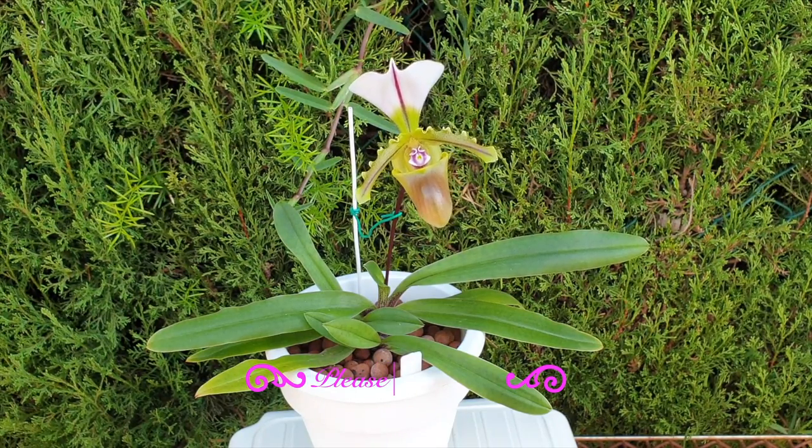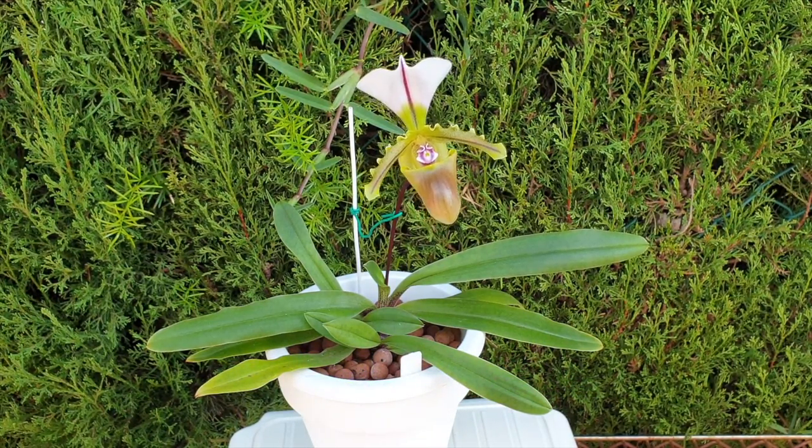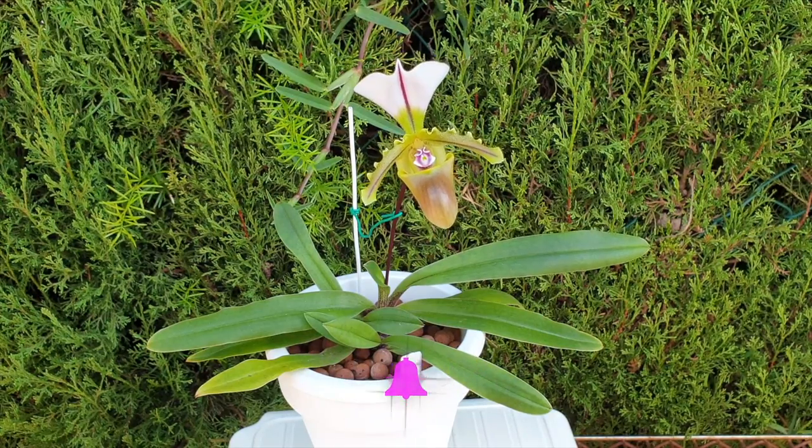I happen to be here in southern Spain. This video is being posted in October, so if you see it further down the line and you're wondering why your Paphiopedilum spicerianum has not bloomed yet, it's possible that it has to do with the time of year.